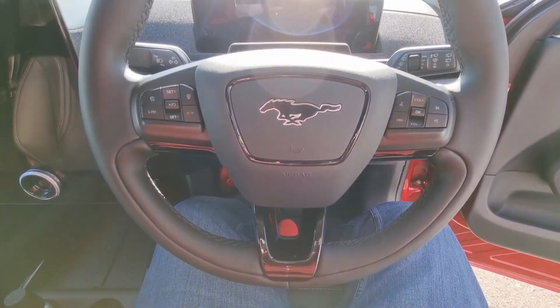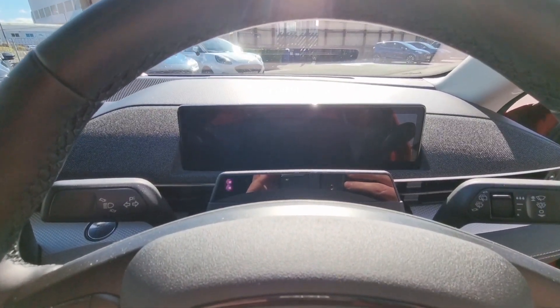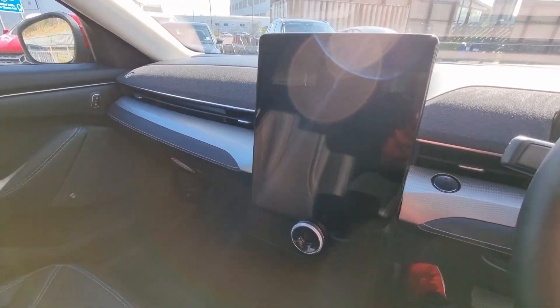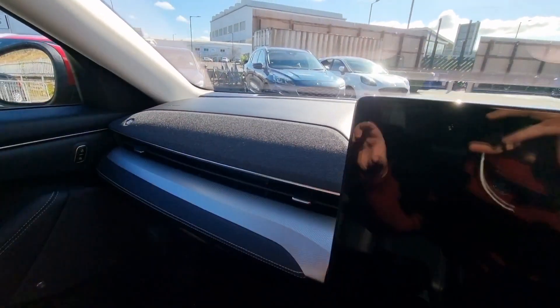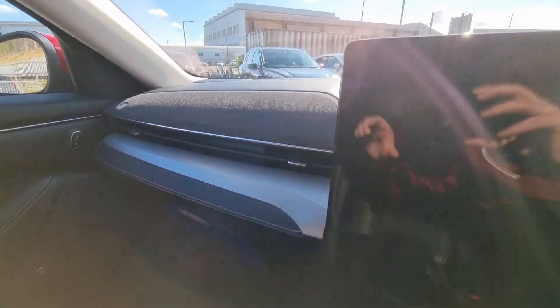Entering the car, you're greeted by the pony symbol on the steering wheel, a really neat driver screen right there, and a large Tesla-esque screen in the middle. This here is actually a soundbar — again Bang & Olufsen — with some rather unique materials going on.